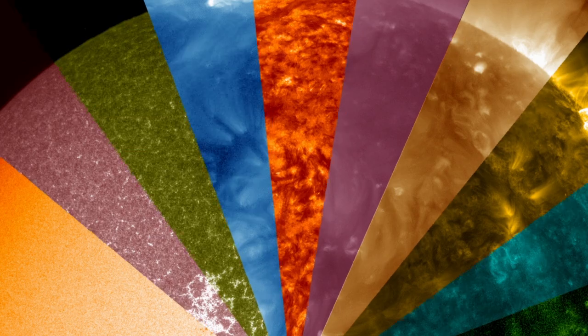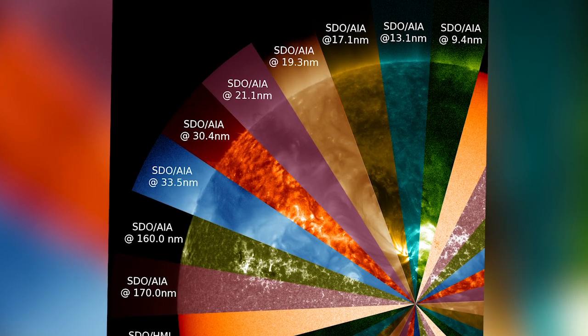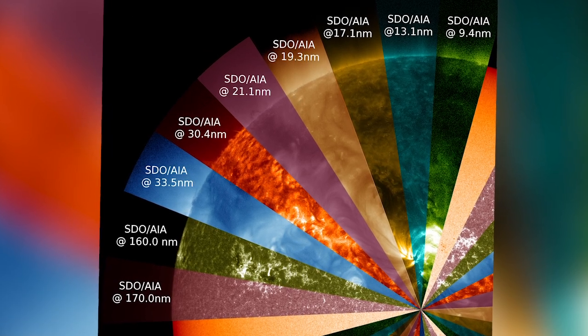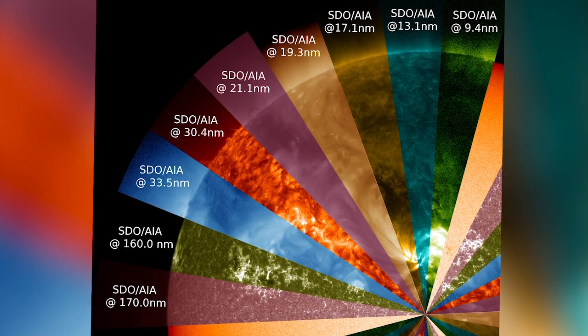The wavelengths get shorter from left to right. We see near-ultraviolet light colorized in purple, showing solar material that emits light at a wavelength of 1,700 angstroms. Represented in green, we see a wavelength of 94 angstroms.